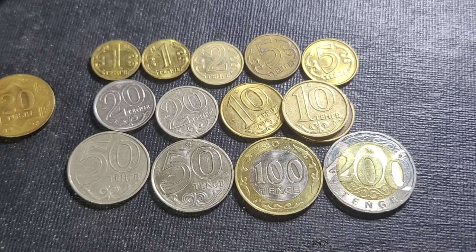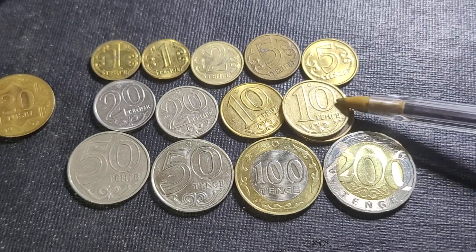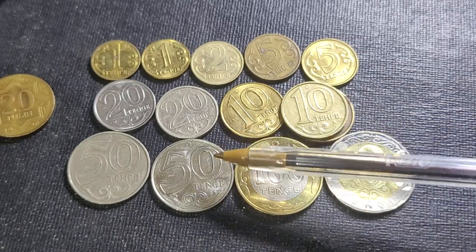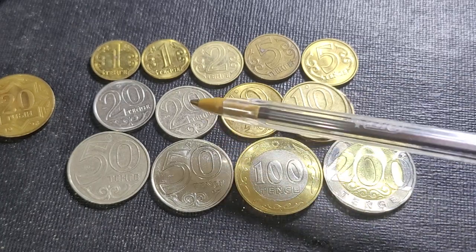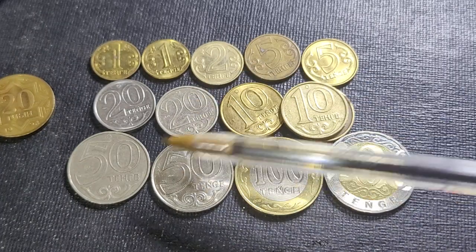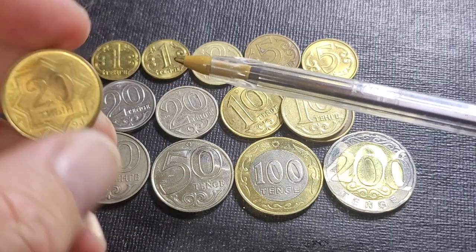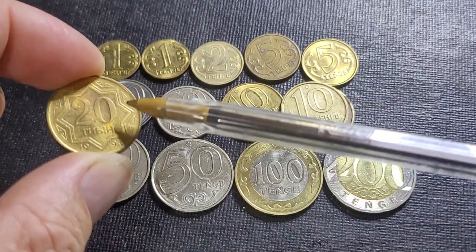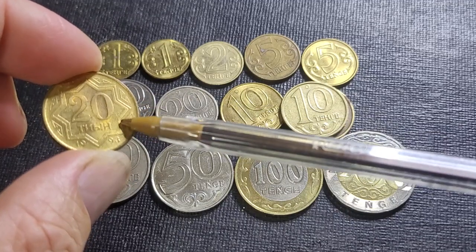Hello and welcome back to Gumadi Coins and Banknotes. Today we have the coins of Kazakhstan — these are the circulating coins and these were first issued in 1997, with the early issue being the tiyin coins. One tenge is equivalent to 100 tiyin, and these are a 1993 issue.